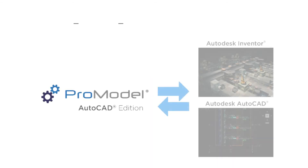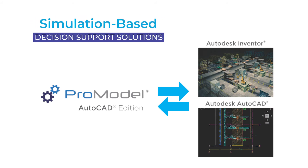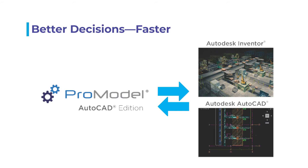ProModel Corporation, the developer of ProModel AutoCAD Edition, has been providing simulation-based decision-support solutions for over 30 years. These solutions empower manufacturers to predict process performance in a low-risk virtual environment, so you can make better decisions faster.